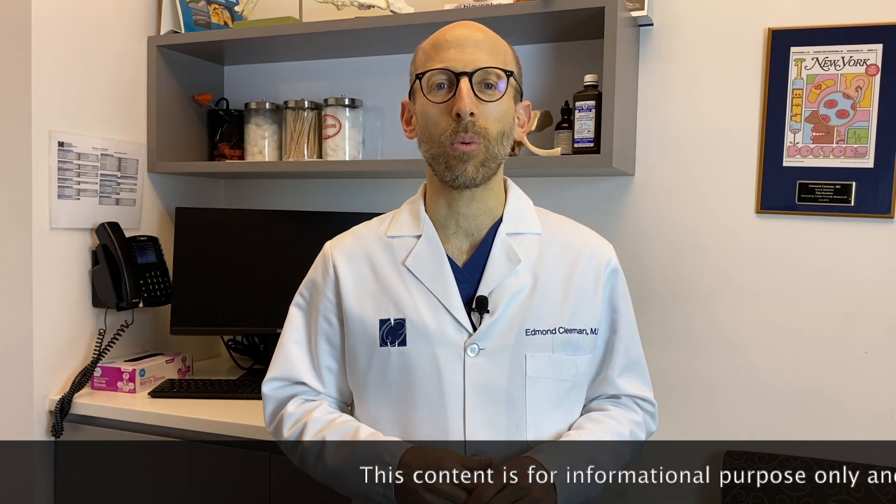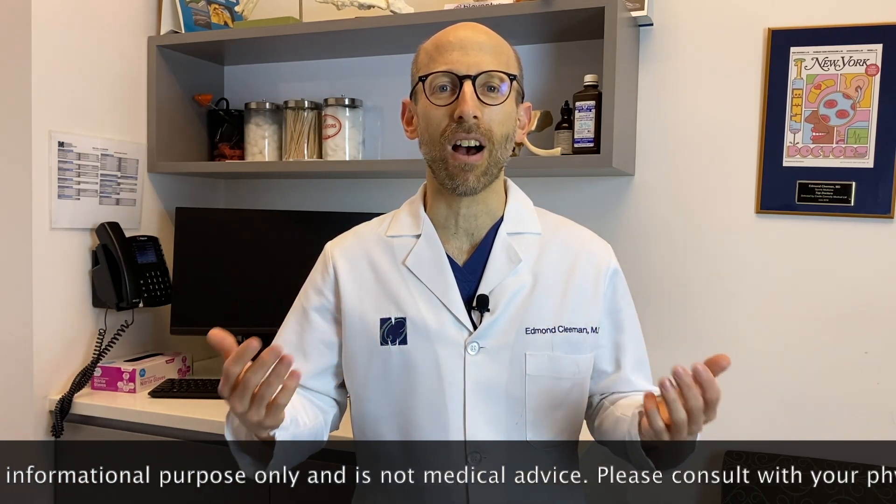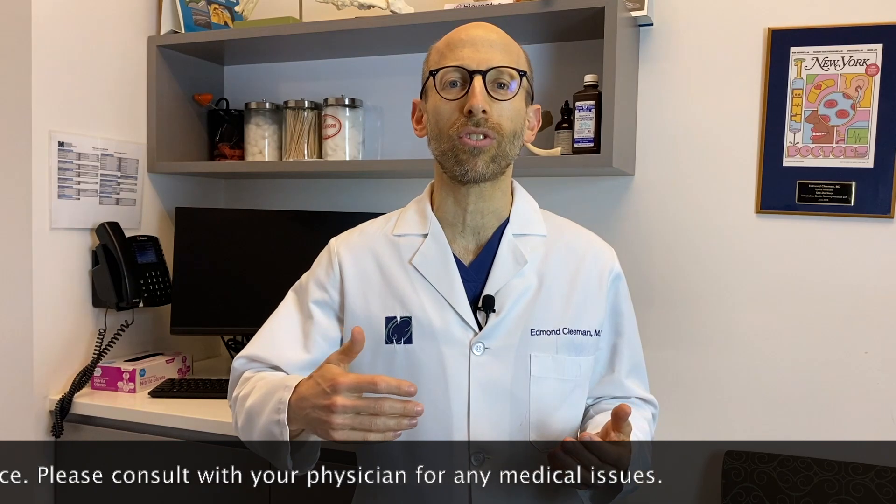Stick around to the end of the video where I reveal some of the non-surgical options that we can use to help manage pain from a meniscus tear.